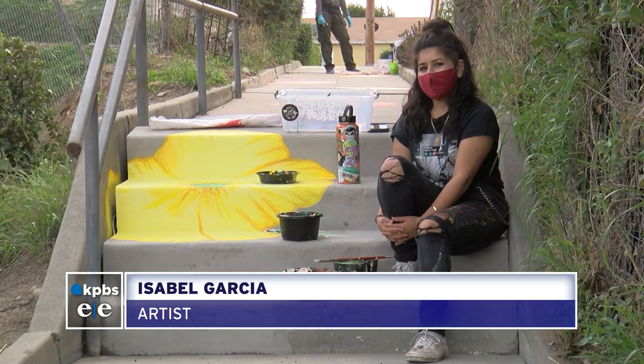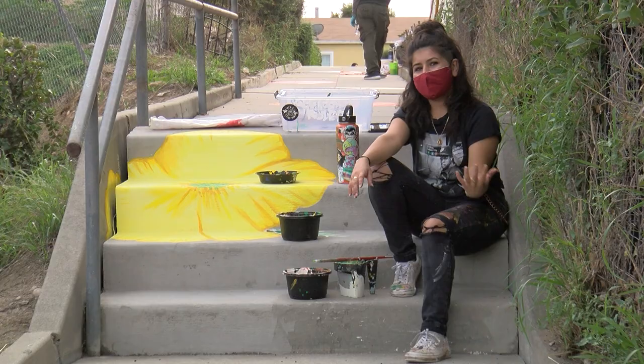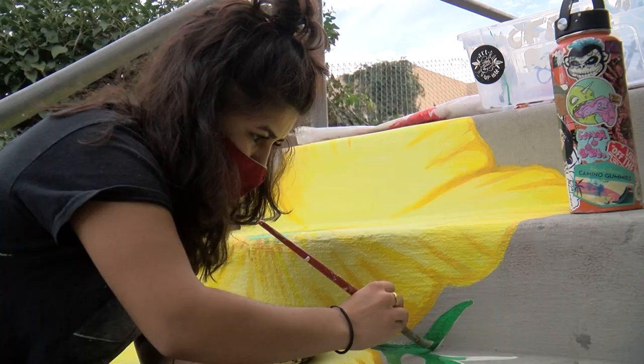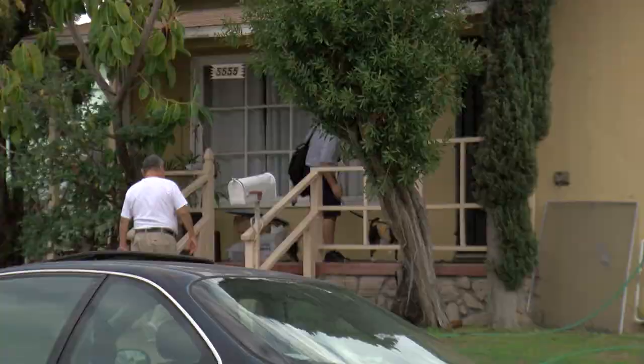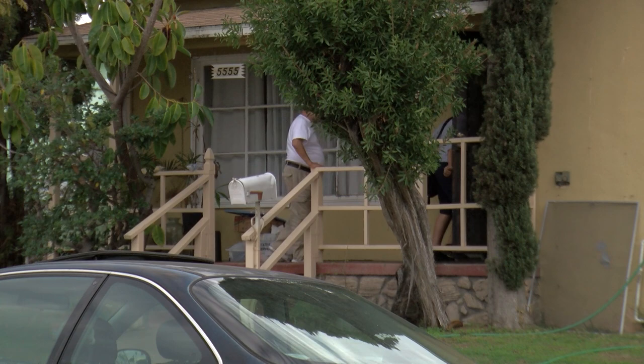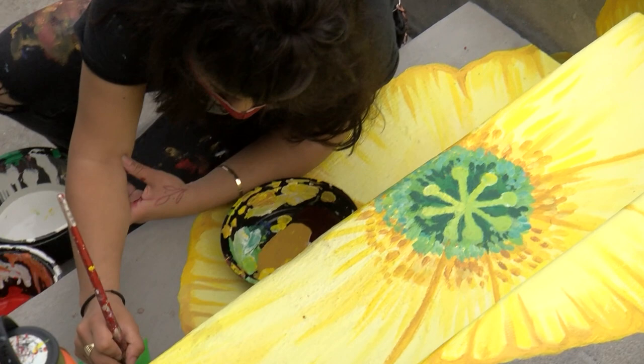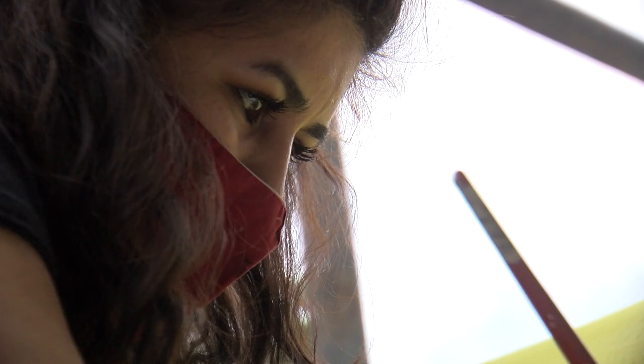Isabel Garcia is another muralist working on the project. 'We wanted to include something that actually is important to the area itself.' The Valencia Park neighborhood, like so much of San Diego, is gentrifying at a rapid pace. Home prices here rose nearly 25% last year and are expected to continue rising, according to Zillow. That's not lost on Garcia, who has witnessed many of the changes firsthand. As a local artist, she says she's very intentional about how her work intersects with these forces. 'For me to be involved in this and using my art in that way — it's for the people that live here.'